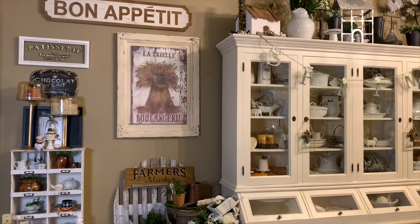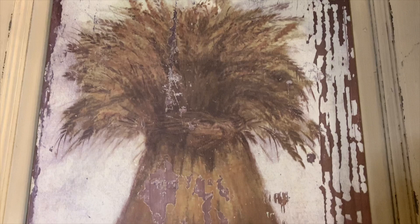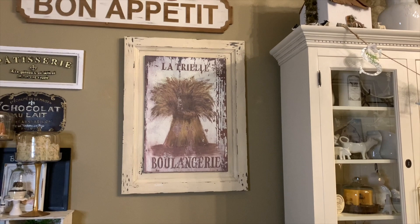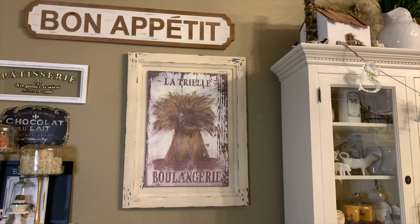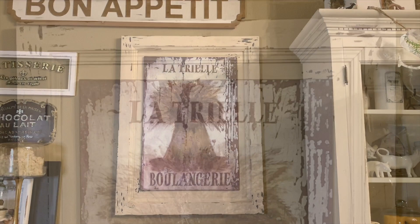For the fifth item — you might have seen a sneak peek of it in a recent video — it is this French bakery sign here in my dining room. It's a sign for a bakery that would make wheat bread, different kinds of breads, and croissants. This was free on Facebook Marketplace and the original price on the back was $90. Loving all things French, I was so excited to get it for free, just like the dresser. I think it's perfect in the dining room.